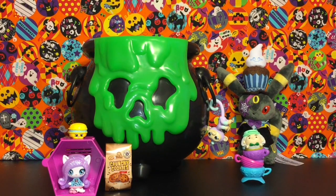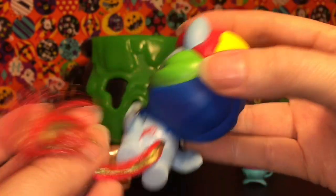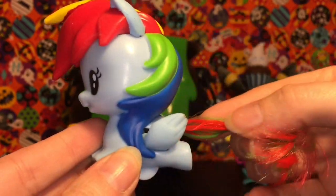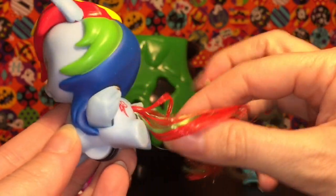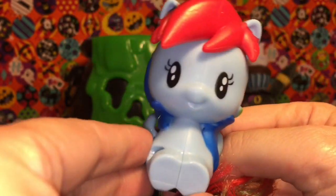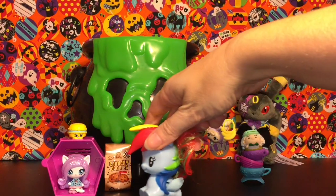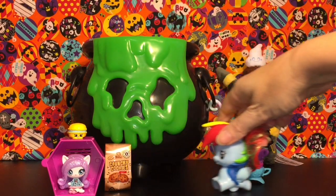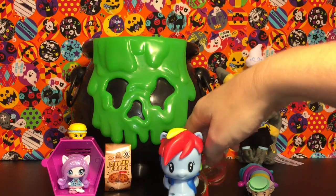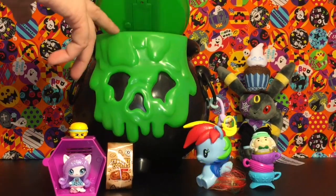Next up is a cute little Happy Meal toy of the Cutie Mark Crew — Rainbow Dash! She's in a flying position, so cute. I absolutely love the Cutie Mark Crew. All their little tails are brushable, she has her cutie mark, and she has wheels. Her wings move too — as she scoots, her wings go up and down like she's flying. I also opened Twilight Sparkle and her horn lit up, so it's neat that they can do different things. McDonald's Happy Meal toys are pretty awesome.